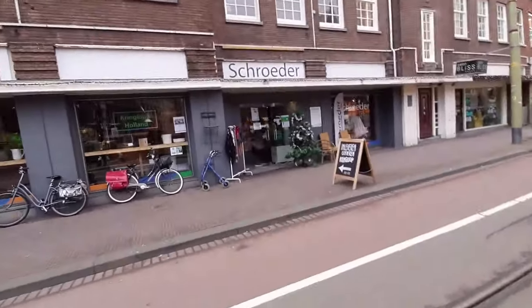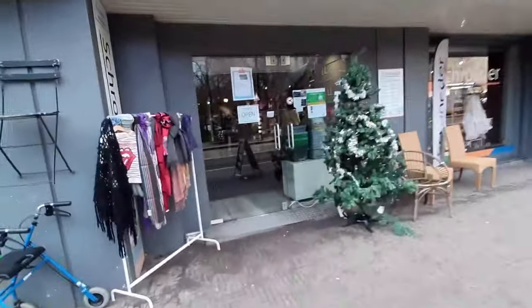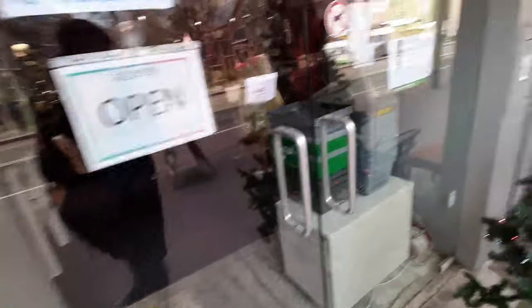Up next is this second-hand store. It's quite big from the outside so I'm hopeful to find something. There's a little Benfica scarf hanging here so I'd like to find some shirts inside as well.